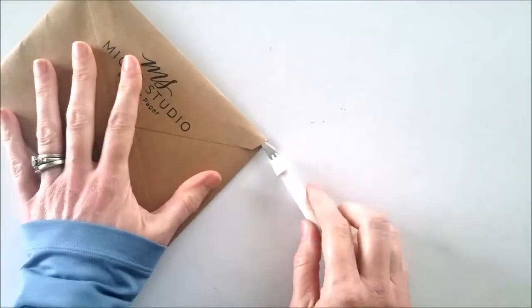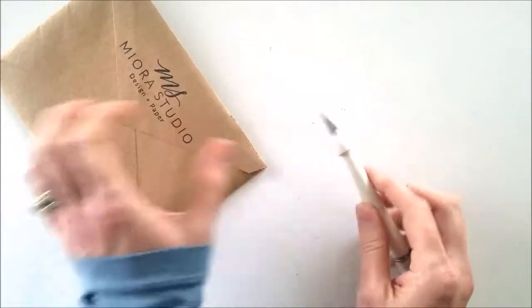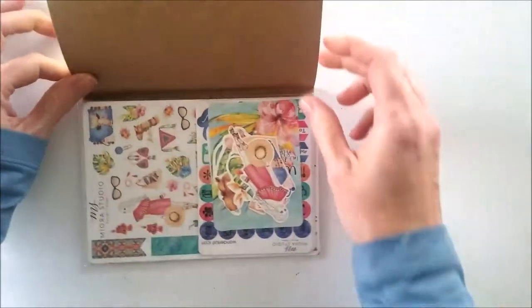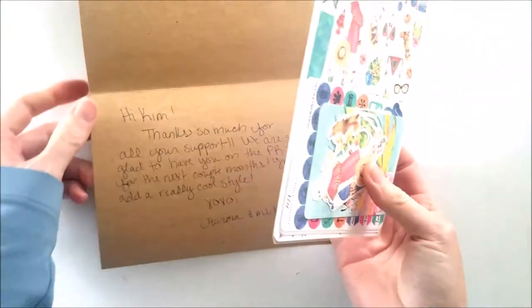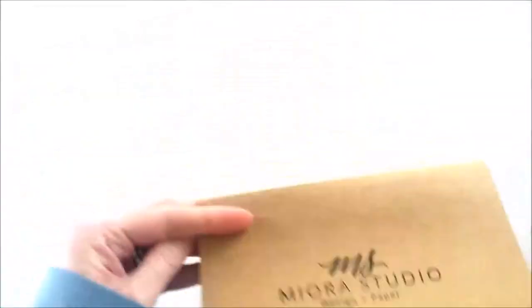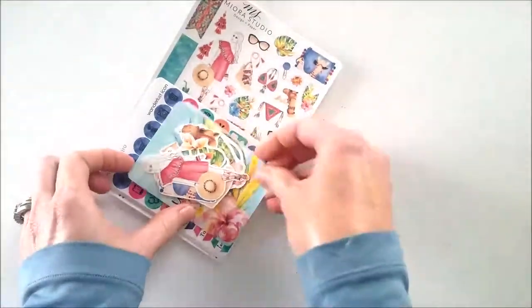I received my first order as a design team member for My Aura Studio, and I'm trying not to cry! These stickers are so pretty. This is the Egyptian full kit. Thanks so much for your support — glad to have me on. Over the next couple of months you'll see a really cool style. All right, I wanted to show you what this full Egyptian kit was like.